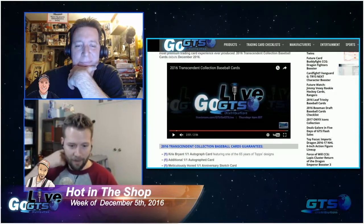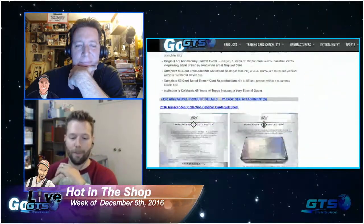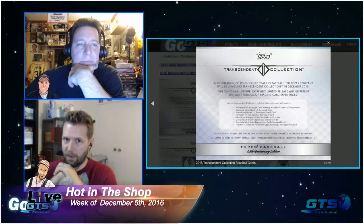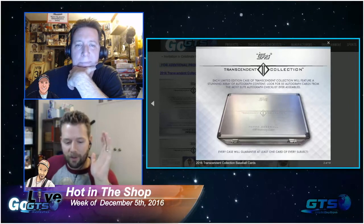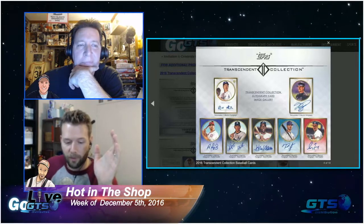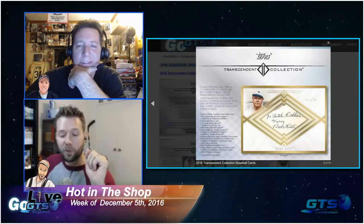Every box will also have a one-of-one oversized cut signature box topper - vintage signatures from some of the most collectible and diverse stars ever. We're talking Babe Ruth, George Washington, Roy Campanella, President Barack Obama, President Herbert Hoover, President Gerald Ford, would-be president Jerry Garcia rest in peace, Robin Williams, Jackie Robinson, Richard Nixon, Johnny Cash, Tris Speaker.